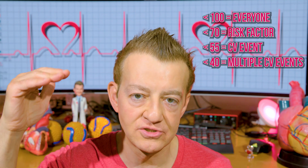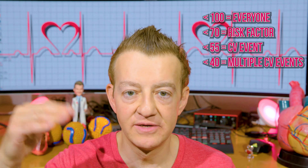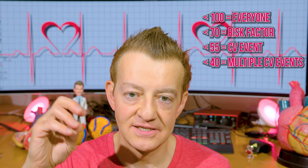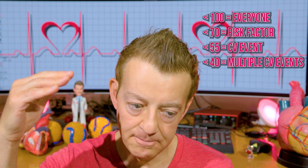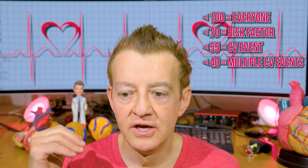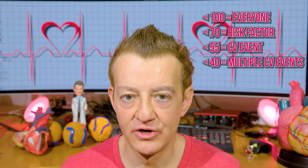The new targets to treat, ever since 2018 guidelines came out: for all comers, it's 100 — your LDL cholesterol needs to be under 100. The next number is 70: if somebody has a risk factor, they need to be under 70. If they've had a stent, heart attack, or stroke — they've already had a cardiovascular event — they need to be under 55. If they continue to have cardiovascular events, they need to be under 40.